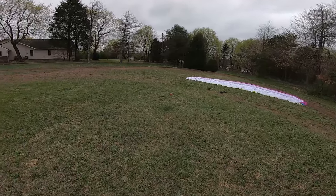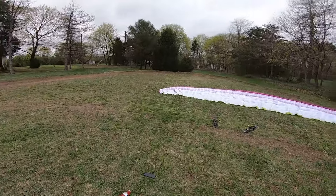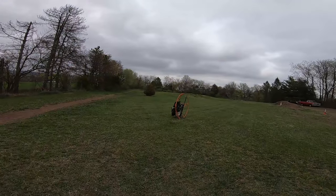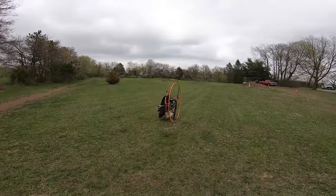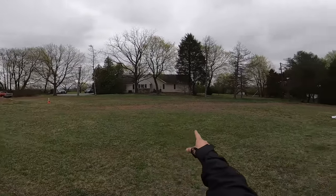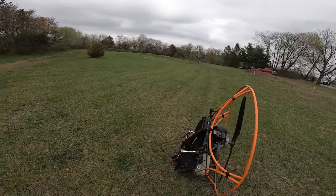This will be the first time flying it with the Speedster 3. We'll see how this launch goes because the Top 80 doesn't climb so quick, so I might have to run my ass off to get off the ground. I do have a little bit of a breeze, but it's not in a good wind direction, so my runway is actually over there. I'm going to try and inflate here, get off the ground, then hook around and go out the runway to climb out.